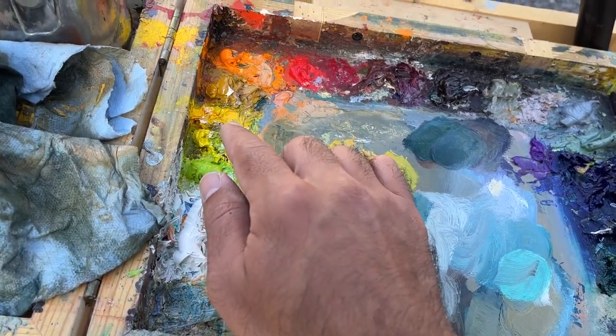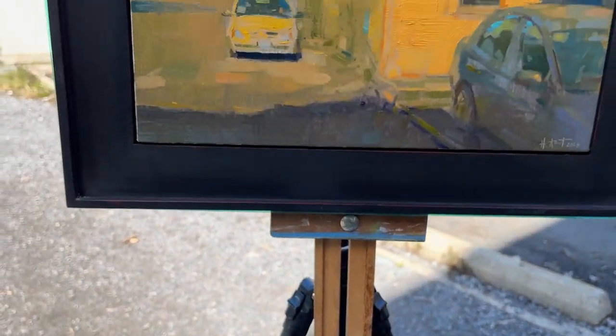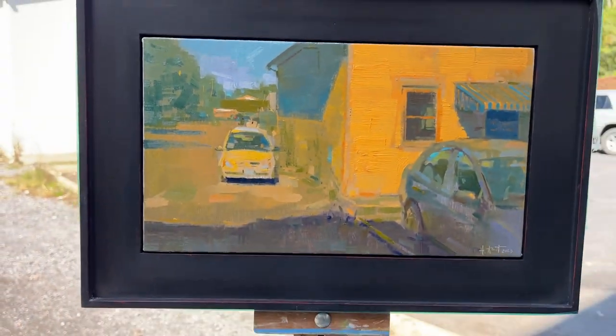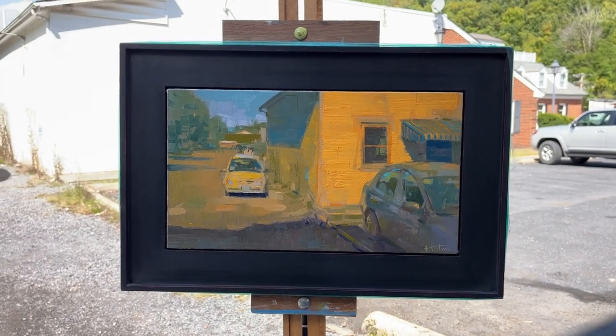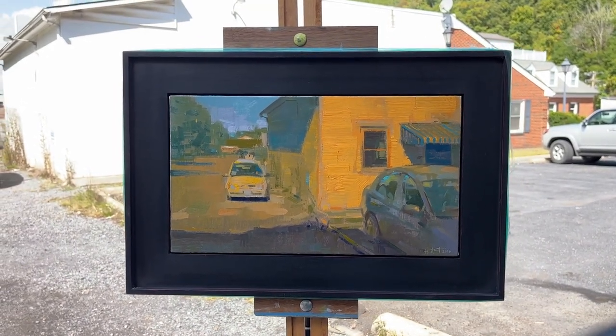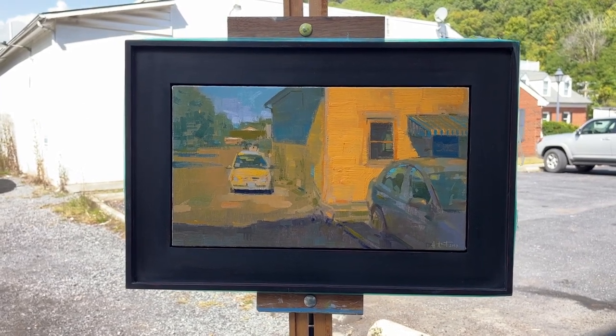Eventually I started to push the orange more towards yellow-orange just to get a different sense of contrast in light. It looks a little too saturated on the camera or on my phone, but you can still get a sense for the overall structure of the painting.